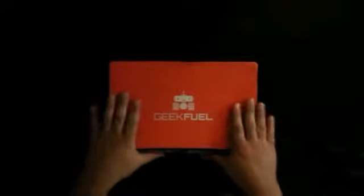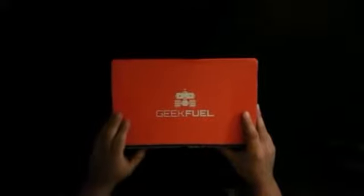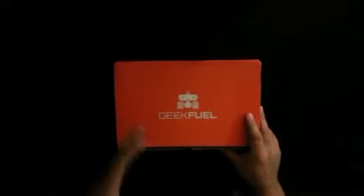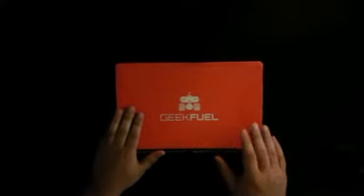Welcome to BlazeReviews. I have another subscription box here for you guys. It's called GeekFuel. I found this through another fellow YouTuber — I'm not 100% positive it was him, but I think it was Barney Cleese, Nerdgasm. So let's get this started.